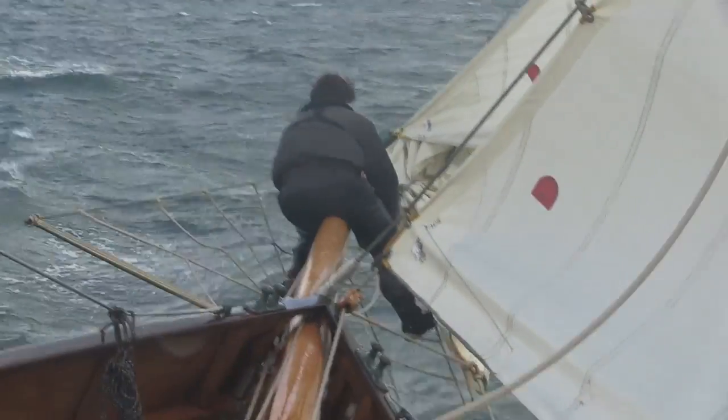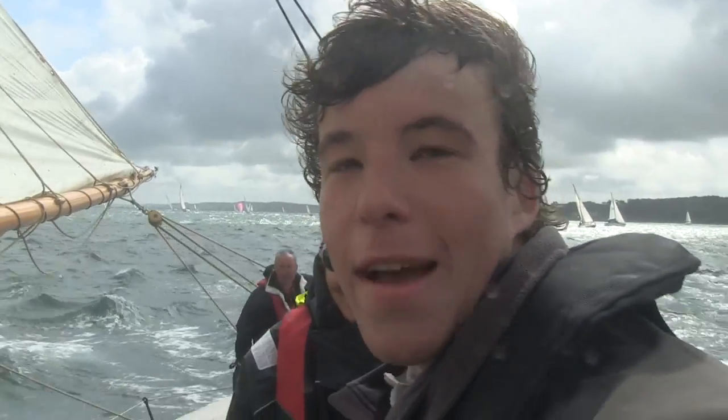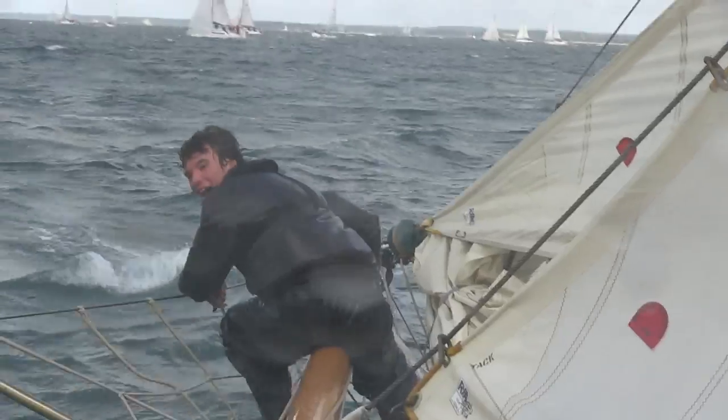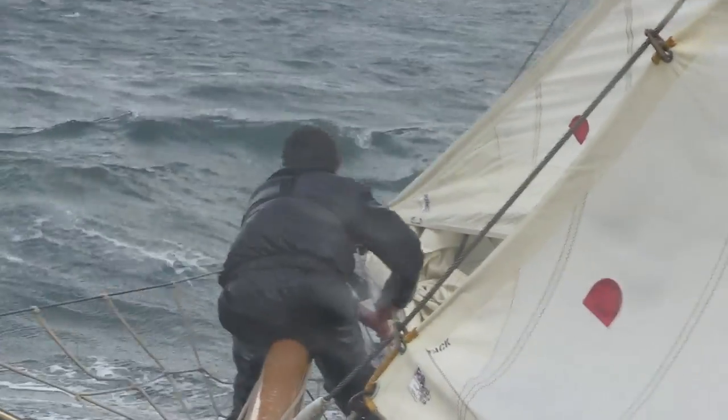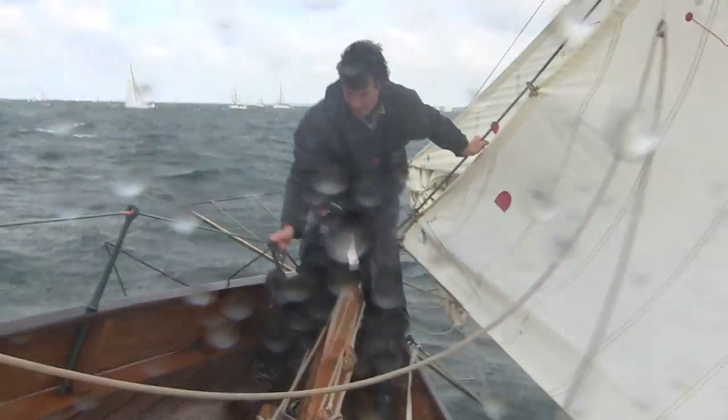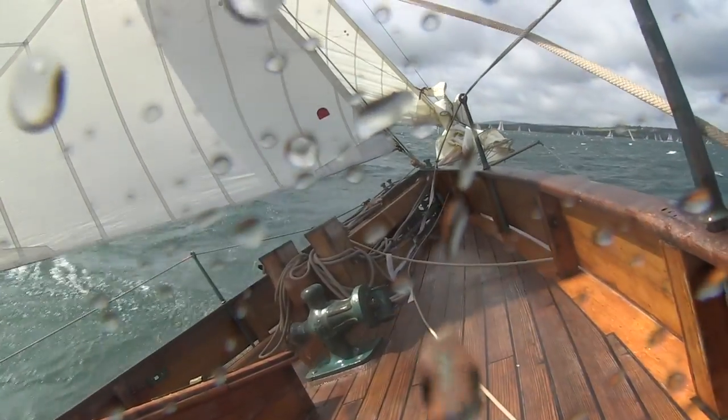How was it out on the bowsprit, Stevie? It was rather damp on the bowsprit — quite good fun, a lot of up and down. There was a point when I left the bowsprit completely. It worried me slightly, as well as letting in lots of water. I was more swimming than holding on.